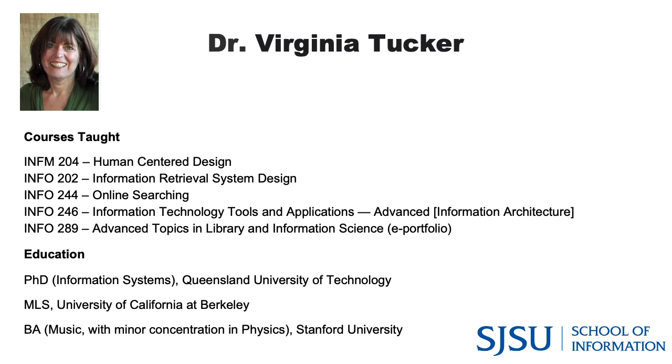Thank you so much — that was amazing and inspiring, and I look forward to the questions that will come through in the Q&A. Now we're going to move to Dr. Tucker. Welcome, Dr. Tucker.